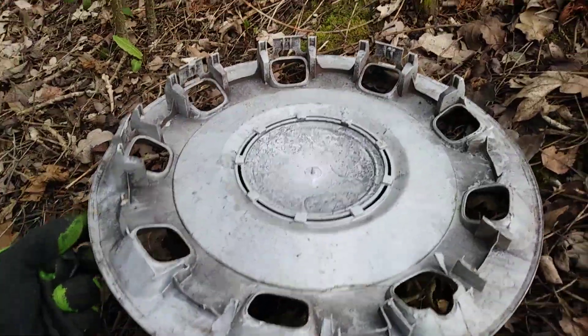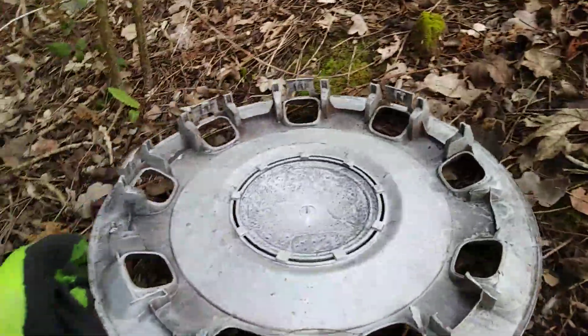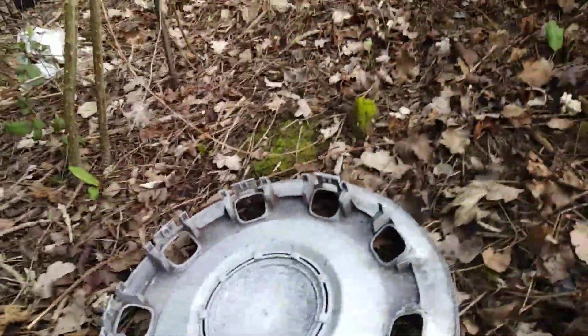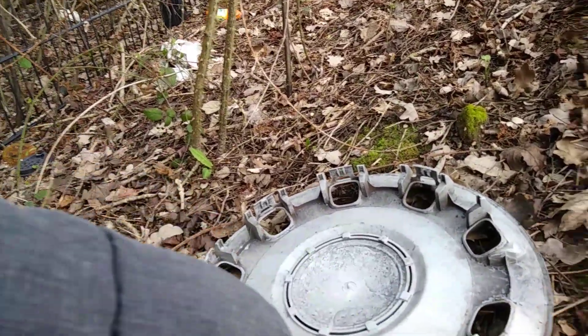It has a split right there, quite a big one. And then on the rear there are four clips missing, so half the clips are missing. That's such a shame.